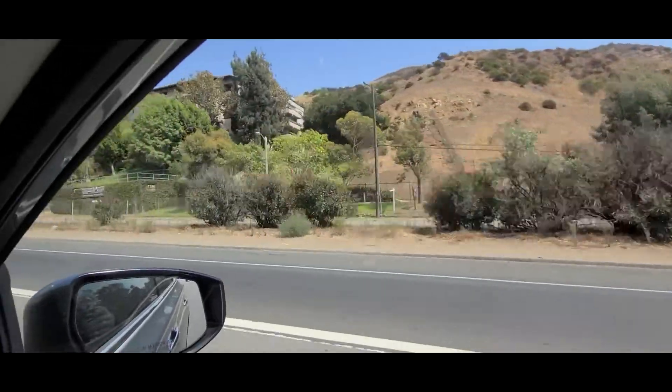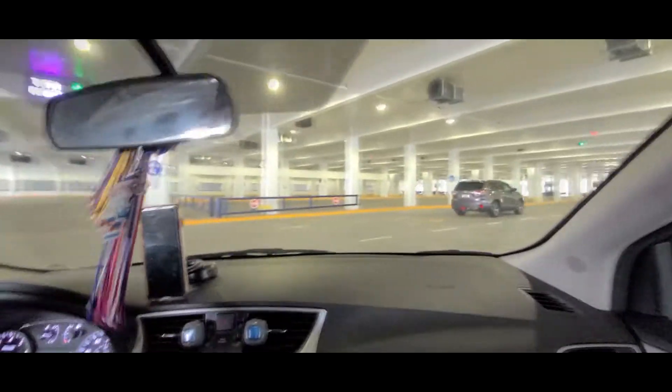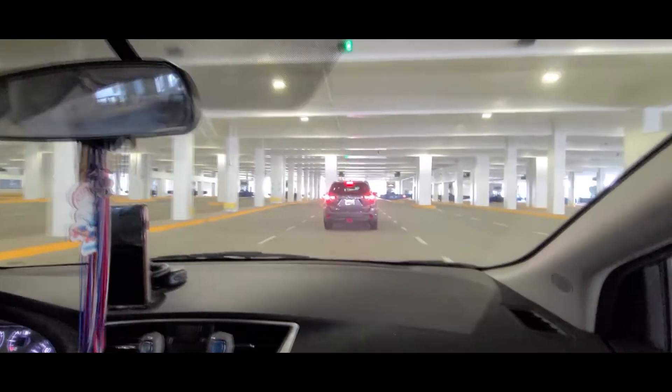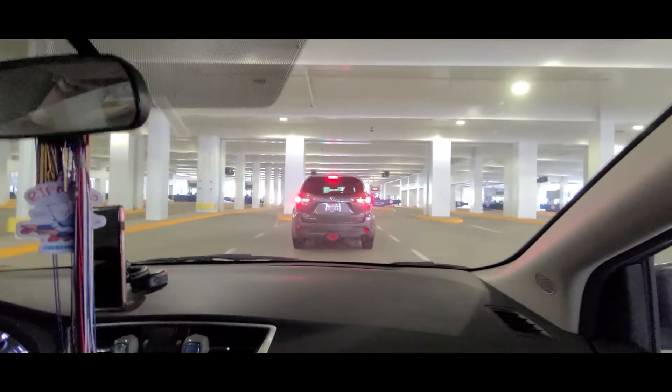Now we're off to our next destination — can you guess where we are? We're here at CityWalk!